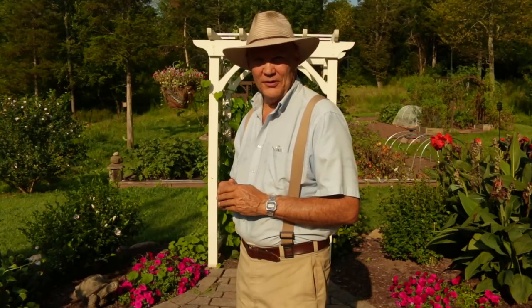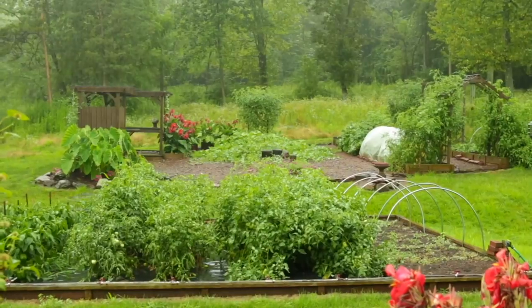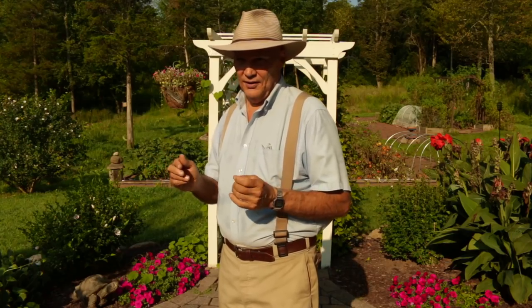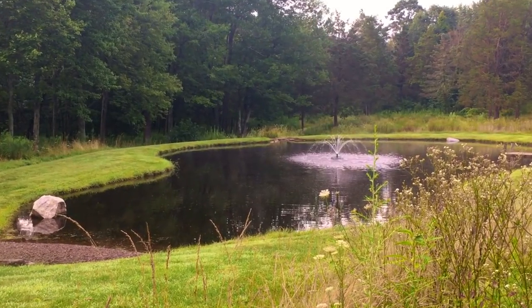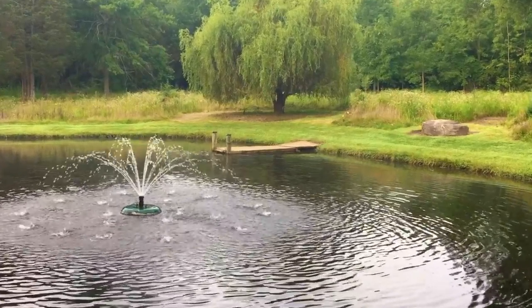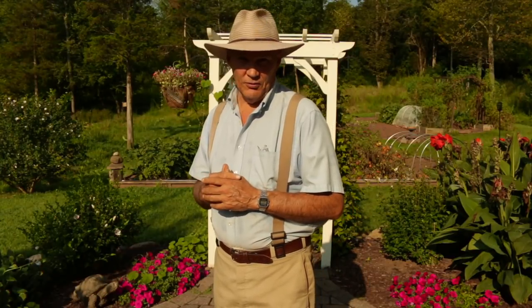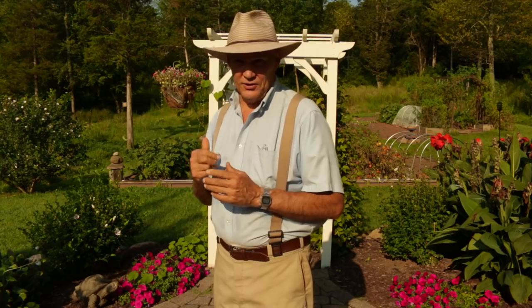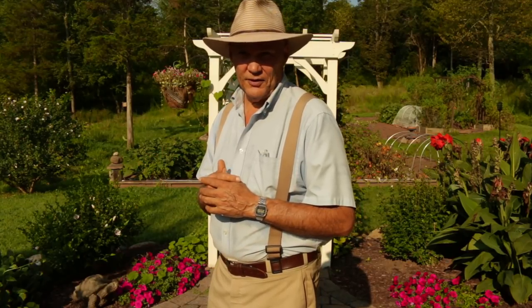It certainly has been an interesting summer here in Pennsylvania zone six. We've had a lot of heavy rain storms — I call them gully washers. I haven't really had to water the garden a whole lot this year. It's been really good for my pond because it keeps it full of nice fresh rain water, which I use to water my garden and operate my outdoor garden shower.